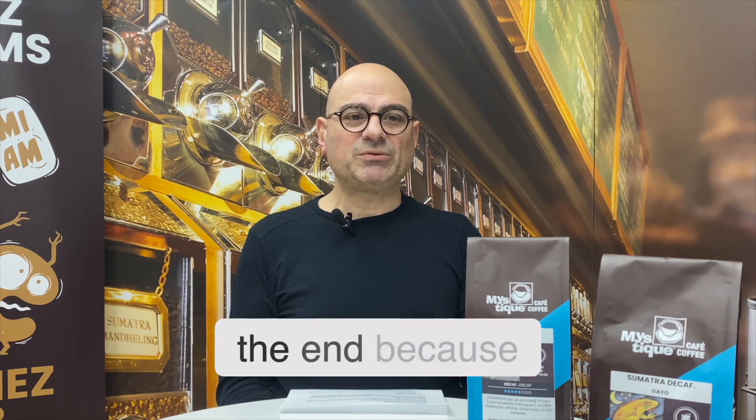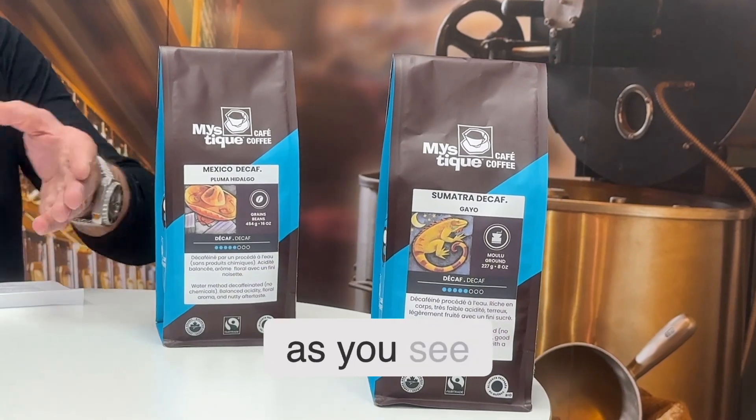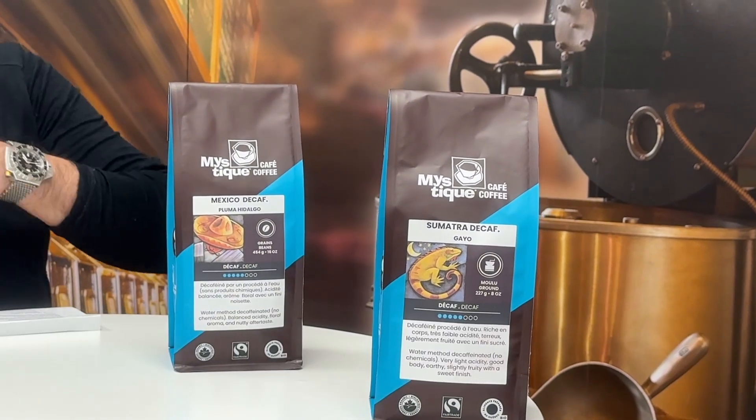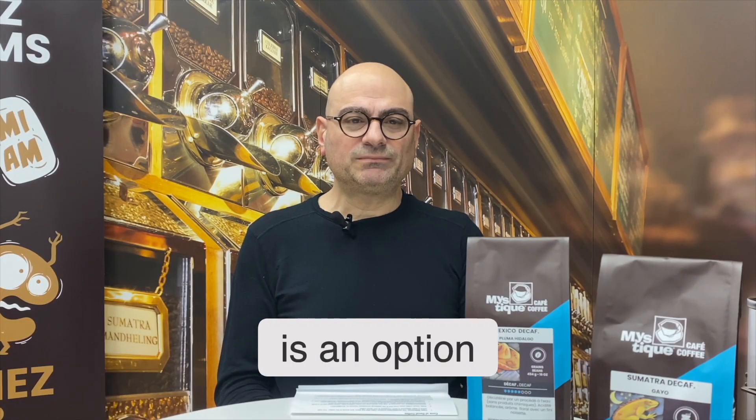The majority of the time it was mediocre coffee, because the process is costly, so green coffee traders chose not to send their premium coffees to be decaffeinated — it was more of a price-oriented program. Now we have the luxury of different origins. As you can see, we have a great Mexican coffee, a Sumatran coffee, and other blends, so we're able to get beautiful decaffeinated coffees.